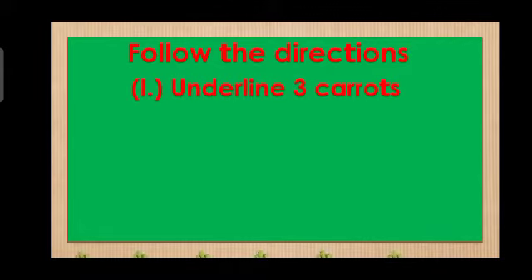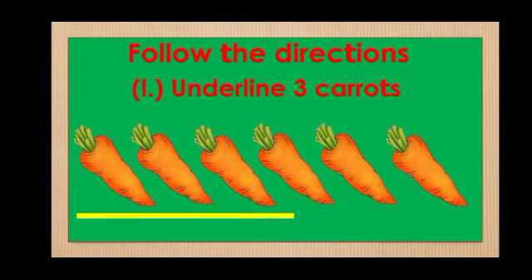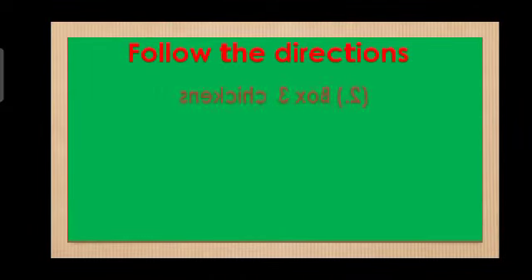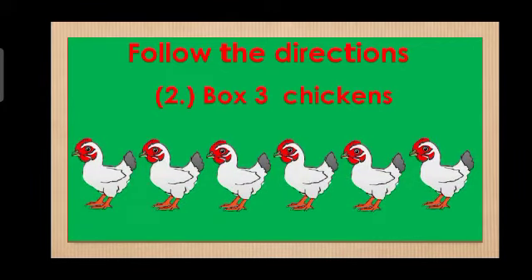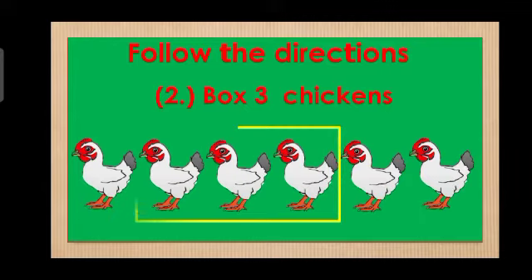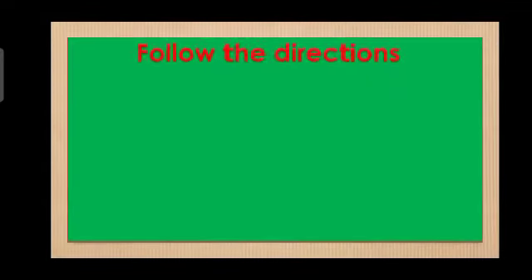Count and underline 3 carrots. Good job! Count then box 3 chickens. Very good!